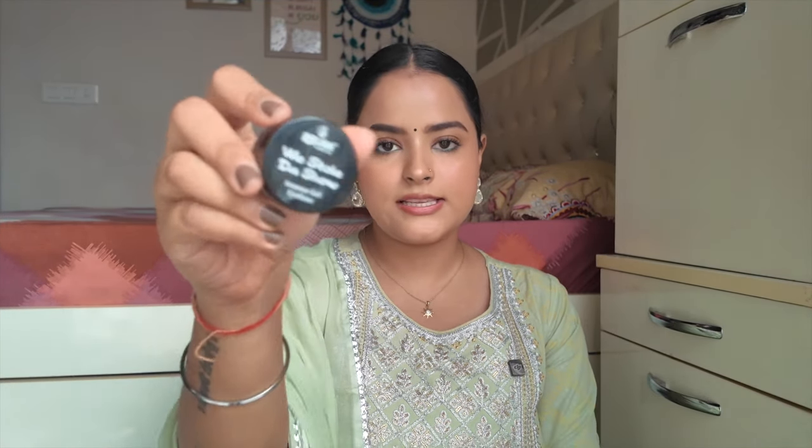If you don't want to spend Rs. 2,000 on a gel liner, a close dupe is the Recode We Stole the Show Intense Gel Eyeliner — I have it in brown and white. I didn't get the black since I already had the Inglot, but this one is around Rs. 655 and you'll find it on sale. It is waterproof and smudge-proof and a very close dupe for the Inglot liner.